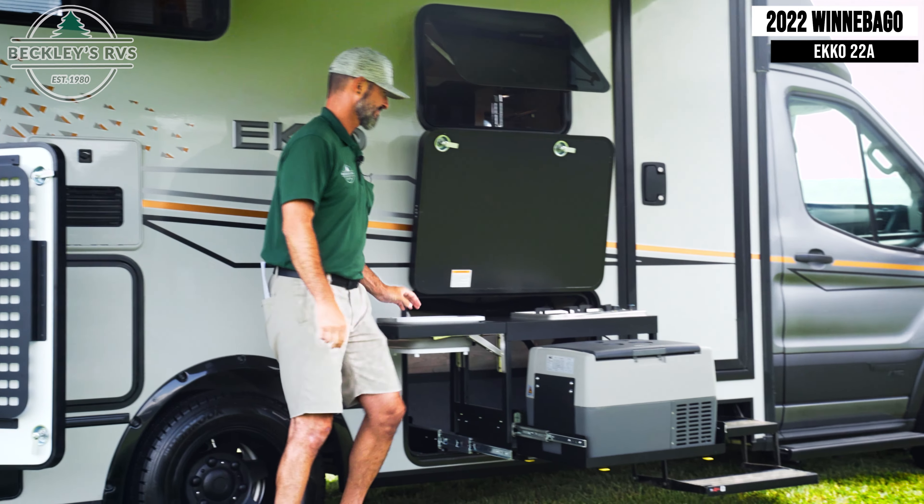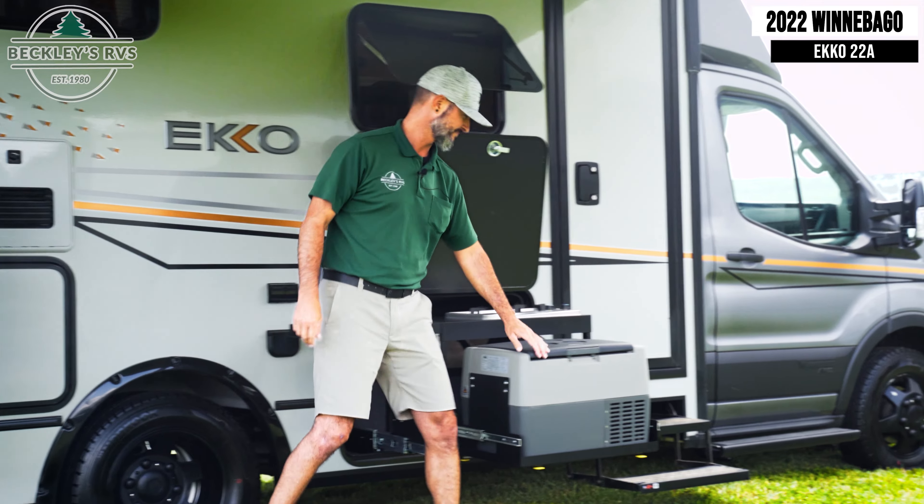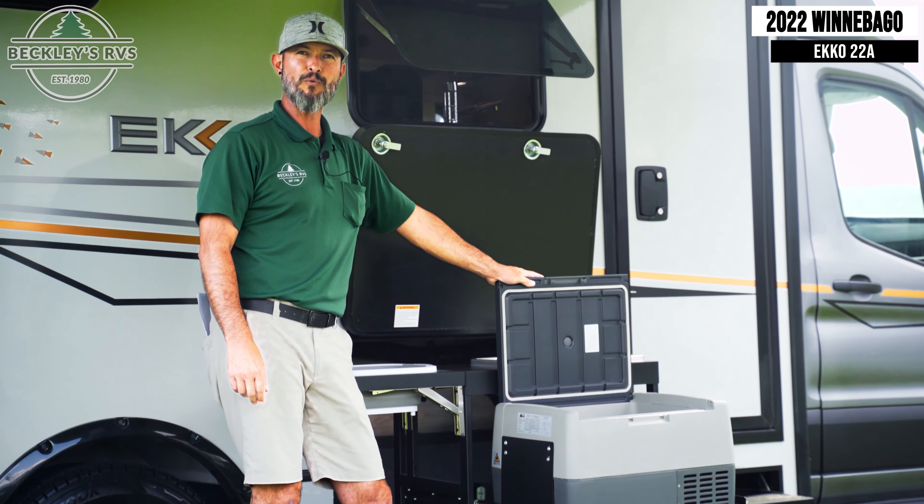Who doesn't love the tailgate cutting board? Pop a sink, two burner stove, and a spot to get your tasty cold beverages.